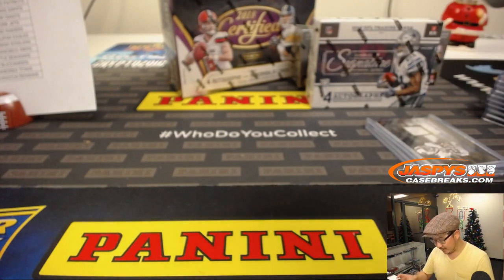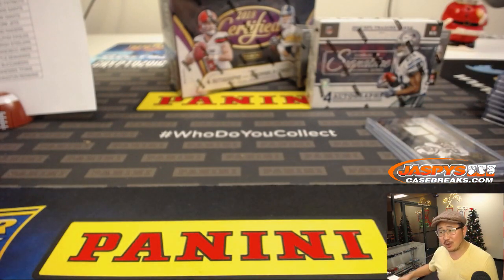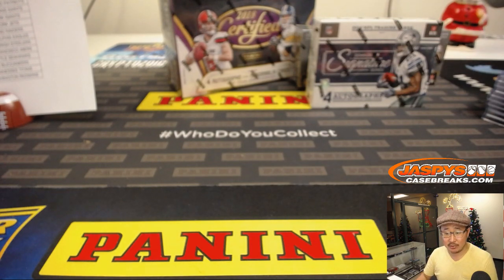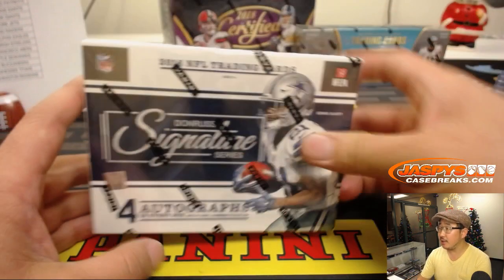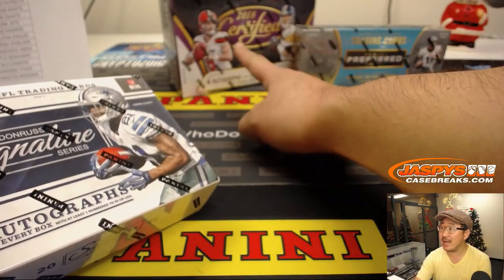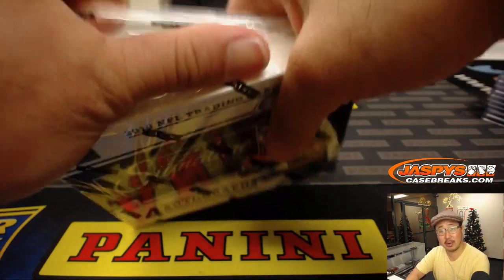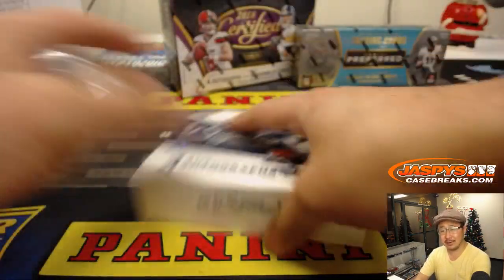Running backs especially — their careers are even shorter. Fred Jackson was a stud for a good window there. That goes to Rusty and the Bills. Fred Jackson also had chronic knee issues, but whenever he was healthy he was pretty good. Up next is 2016 Donruss Signature Series Football, then 2017 Preferred, then 2018 Certified. Then we'll give away $100 break credit.